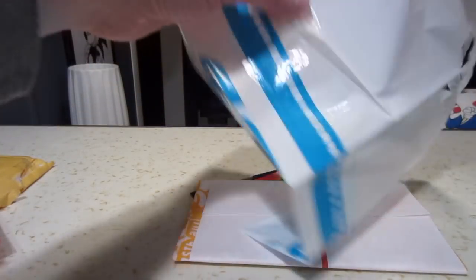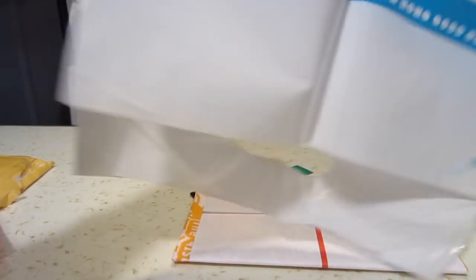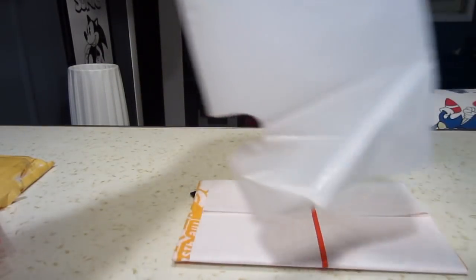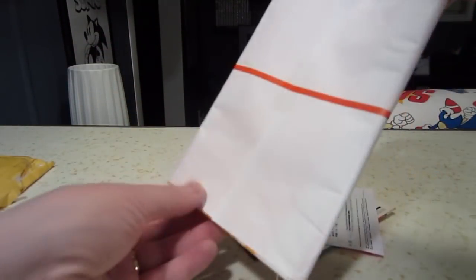Then we have another little surprise — a Sega bag with Morse code going along the top and bottom. If you know what that says, sound off in the comments below and win my respect.